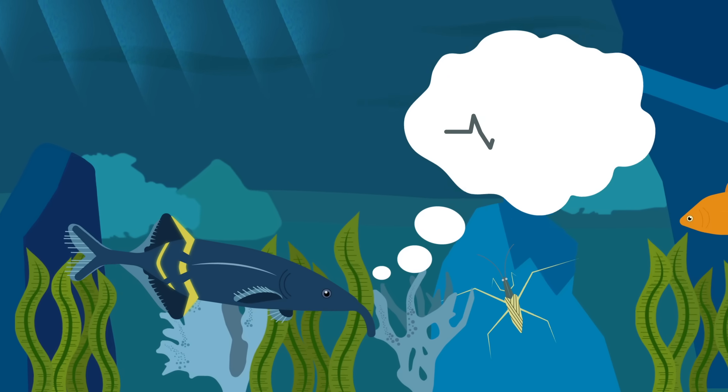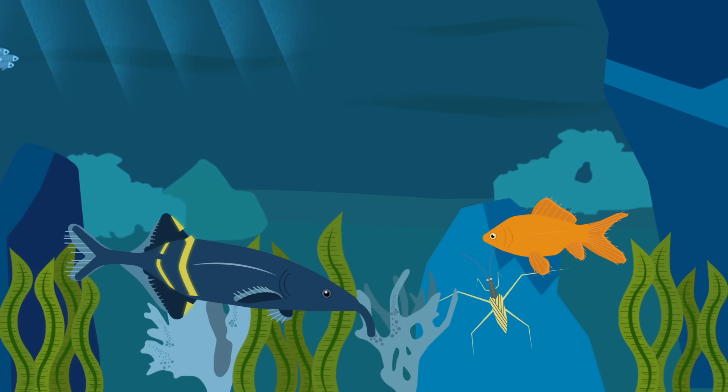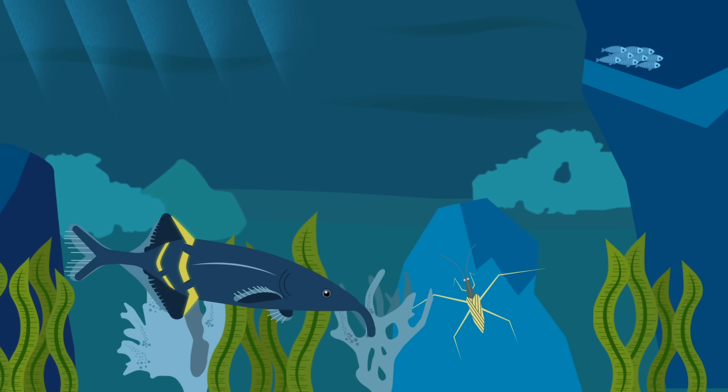But the elephant-nose and other weakly electric fish don't produce enough electricity to attack their prey. That ability belongs to the strongly electric fish, of which there are only a handful of species.